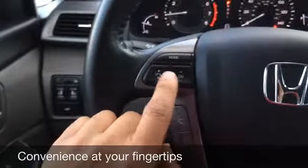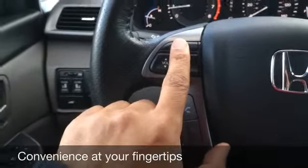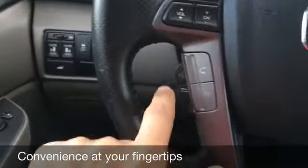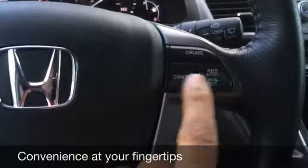Over here is going to be your radio controls. You've got your volume, your channels — you can toggle through your AM, FM, satellite radio, CD, or for streaming music. Down here is your hands-free talking and Bluetooth connectivity. On the side here you have your voice commands. On this side we have your cruise control.